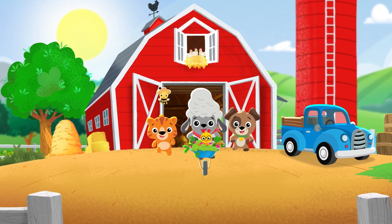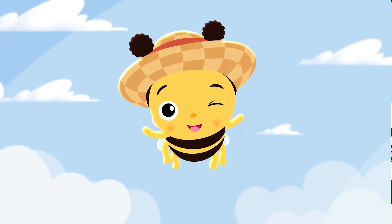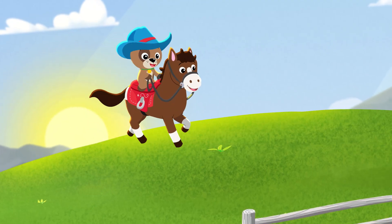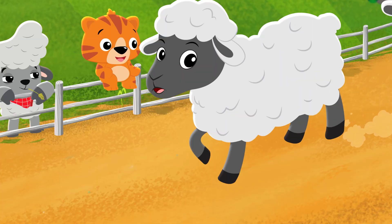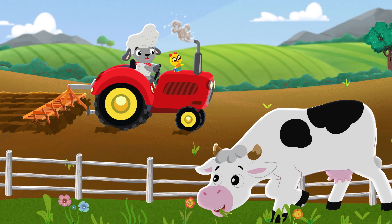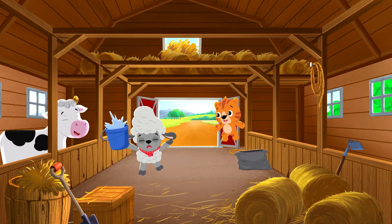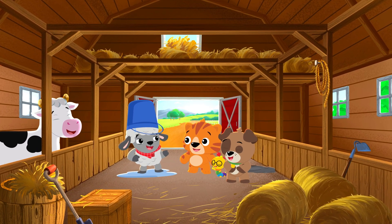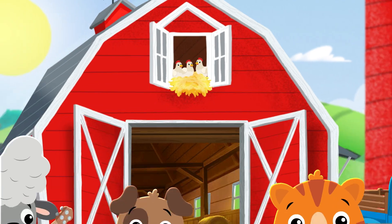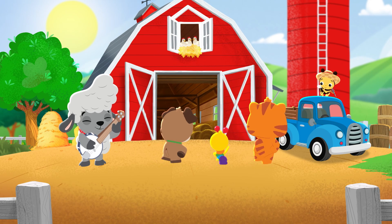When the rooster crows, it's time to go to the farm with all your friends. When the tractor hums, it's time for fun. The adventure never ends. There's lots to see, so much to do. We'll learn and play, discover too. The farm explorers, me and you. Farm explorers, me and you.